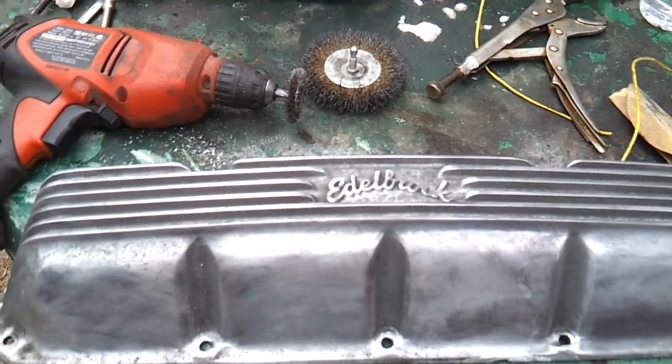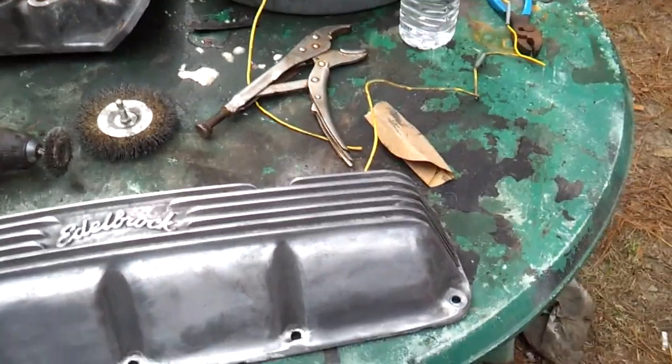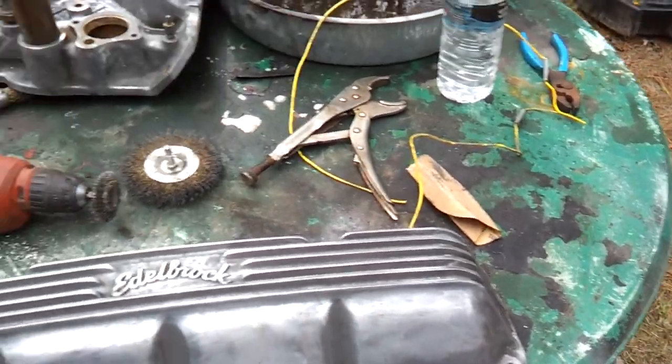I'll find a way to get them cleaned up. I think it was a good deal though. I wish more junkyards would let you get out and look around. Talk to y'all later.